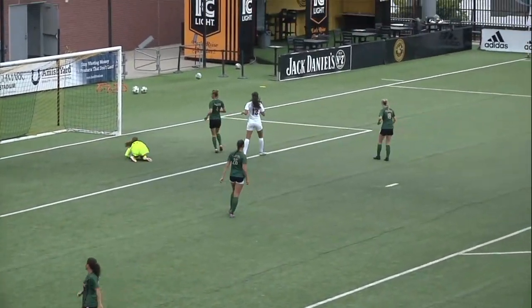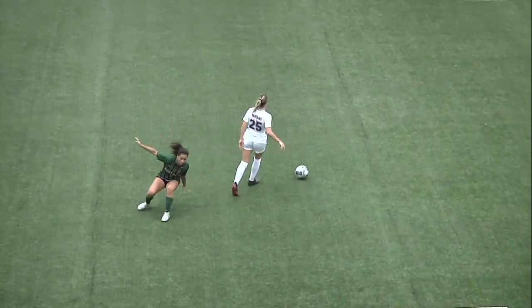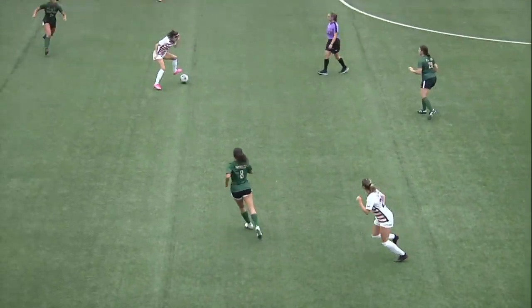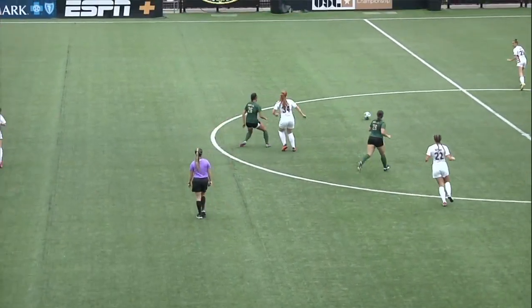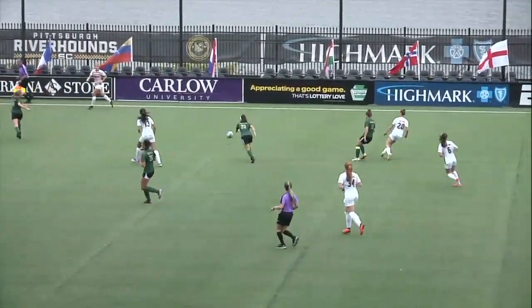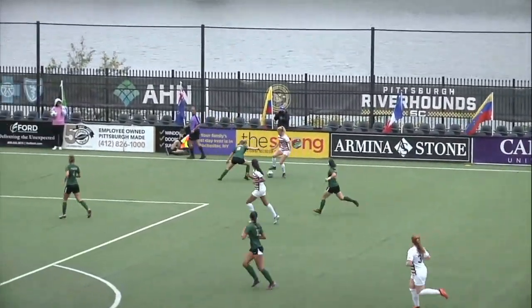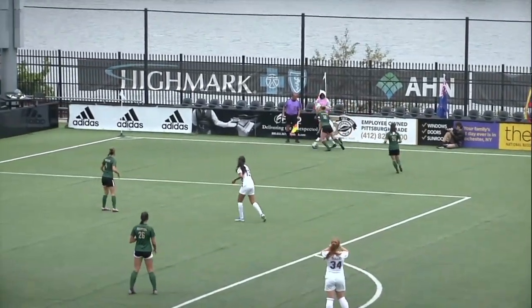McNichols gets a shot off and it just goes wide to the left of Pappas. Our third game of our triple header is coming up next right here on the Point Park Sports Network. This is game number one. We got an update a few minutes ago that the women's volleyball team trails in their series one set to zero.